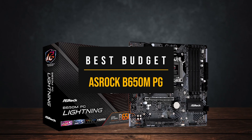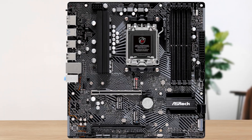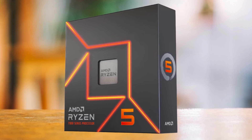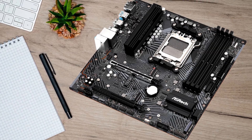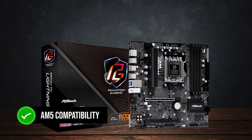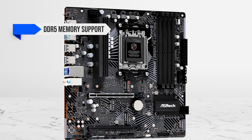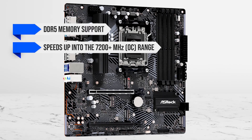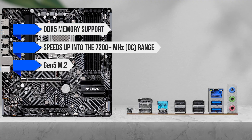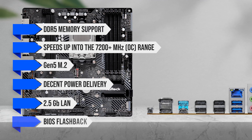Starting with my budget pick, we have the ASRock B650MPG. If you want a solid motherboard for your Ryzen 5 7600X without paying for premium extras you may never use, the ASRock B650MPG is an excellent pick. It gives you AM5 compatibility with enough modern features to run everything smoothly. You get DDR5 memory support with speeds up into the 7200-plus megahertz overclocked range, Gen 5 M.2, decent power delivery, and extras like 2.5 gigabit LAN and BIOS flashback.